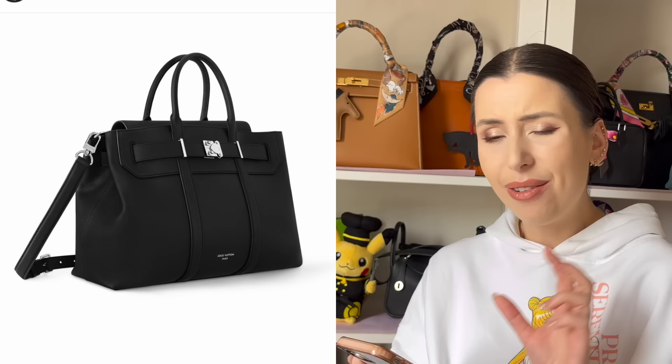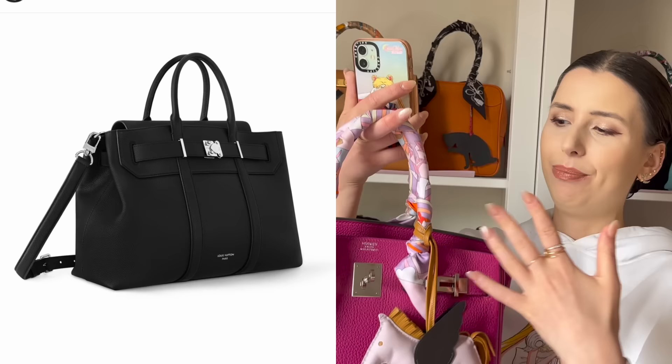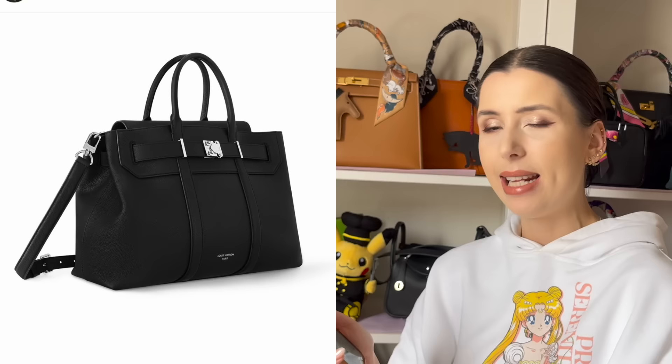The S-lock on the front is very signature Louis Vuitton. I don't love the S-lock honestly — it feels a little bit cheap sometimes. I kind of prefer the look of the Birkin's hardware where you add the lock instead.